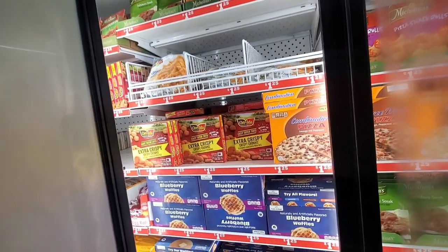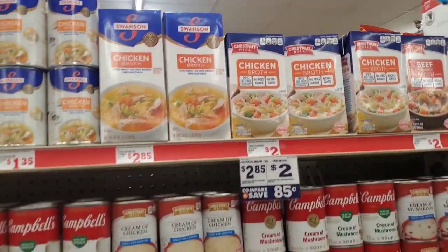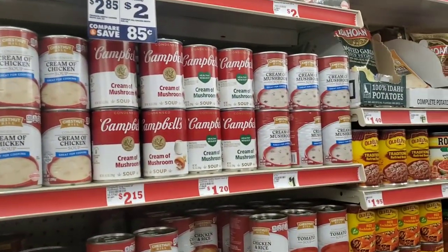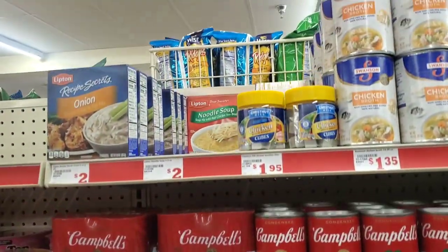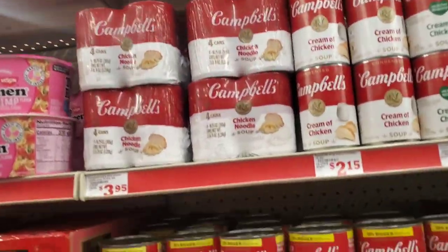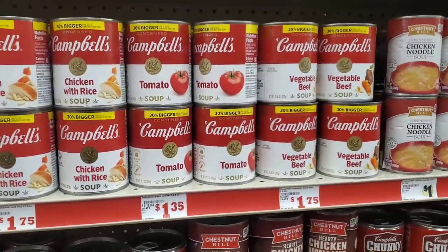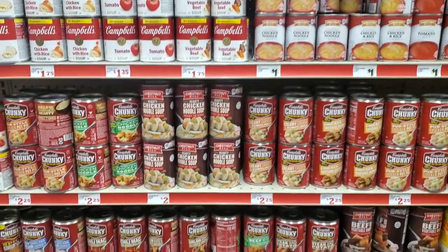They had chicken broth available — I noticed that chicken broth in some stores has been very low, so it's good to see it on the shelves here. They had soup available and a multiple amount of things. I'm going to insert pictures at the end of the video so you can see all the prices.